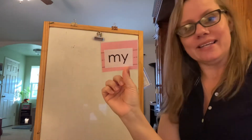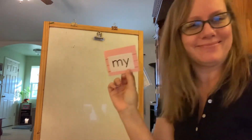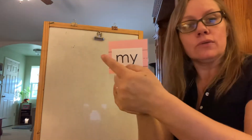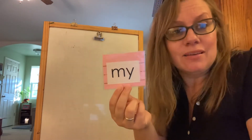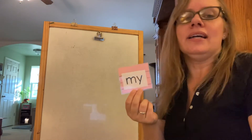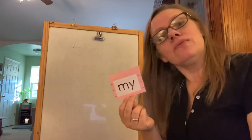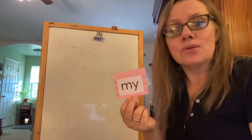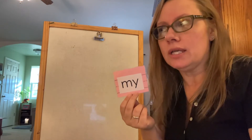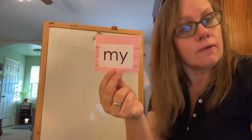Say hello, my! My is our latest snap word and we use the word my all the time. I say, I like my car. I like my shoes. My favorite fruit is apples. We use the word my an awful lot. Pay attention to when people are talking and you can hear the word my in a lot of our conversations.